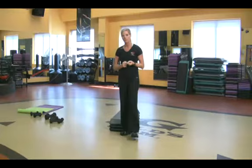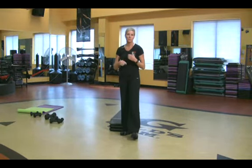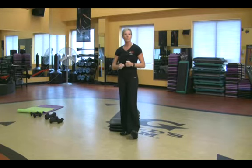First of all, a beta blocker is usually prescribed to a person who's prone to having a heart attack or stroke. People on beta blockers might have problems with heart arrhythmias, high blood pressure, or just any type of heart condition.